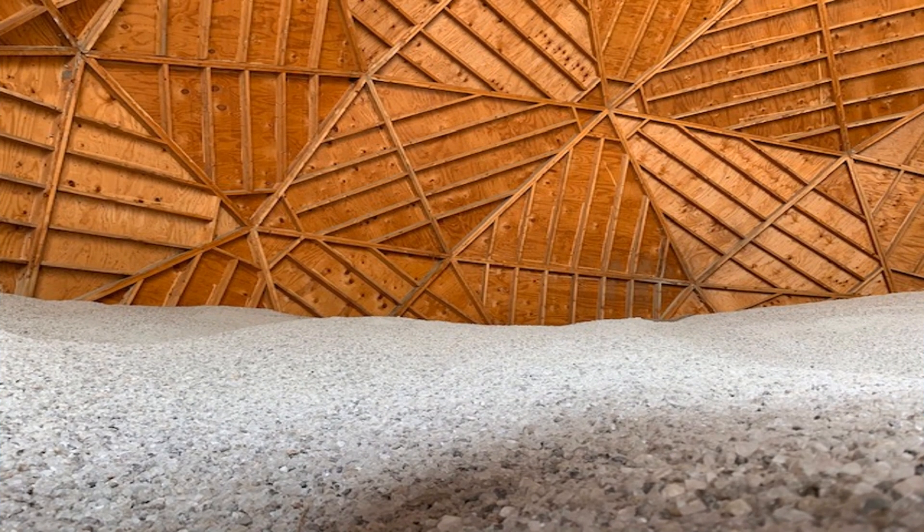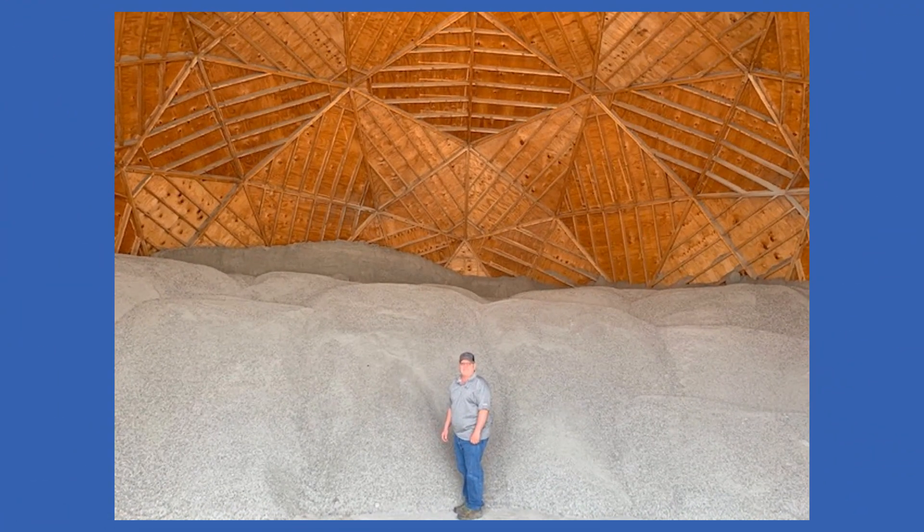After the snow falls and crews have made a pass, salt is spread on the streets. Salt dumped on top of ice relies on the sun or car tire friction to melt the ice into a slush that mixes with the salt, preventing refreeze.